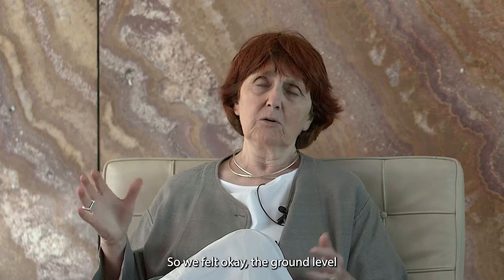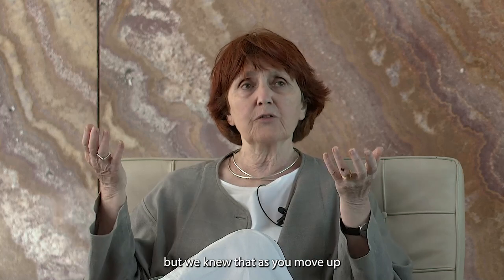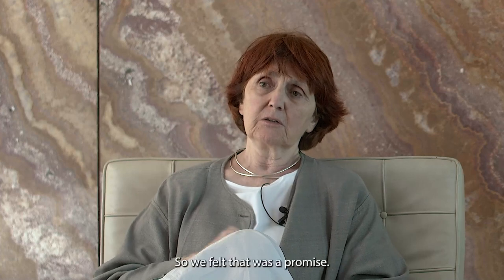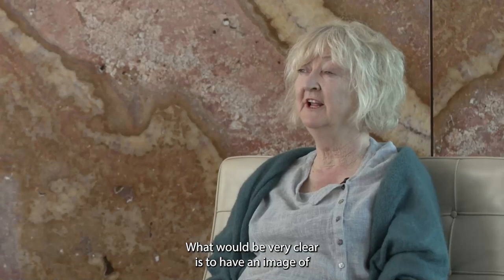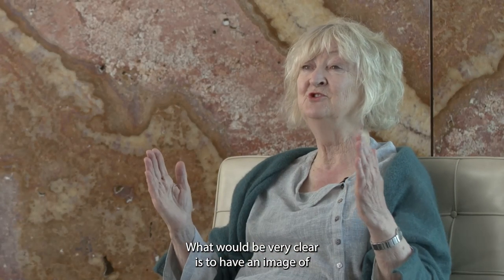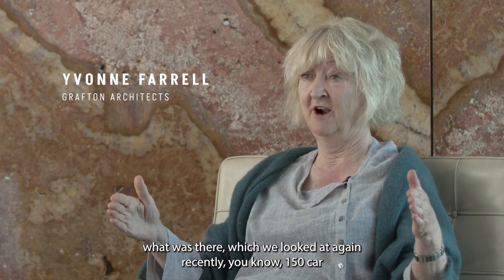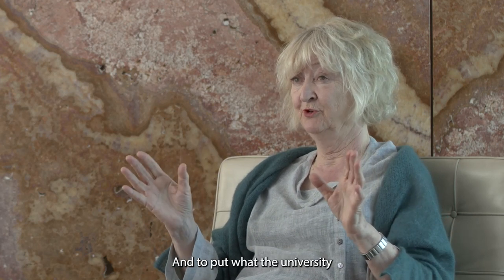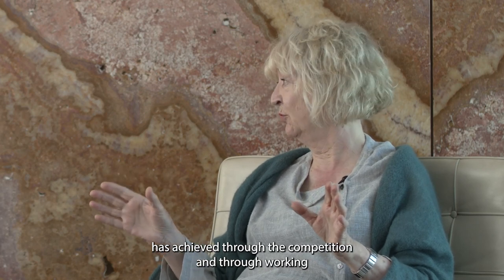We felt the ground level has issues, but we knew that as you move up, the big horizon would be fantastic. That was a promise, a potential. What would be very clear is to have an image of what was there — 150 car parking spaces on the outside, a very mediocre building — and to push what the university has achieved through the competition and through working together.